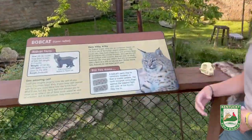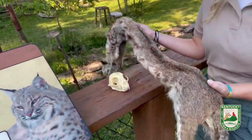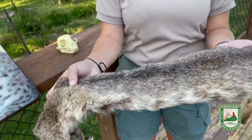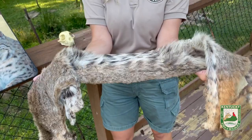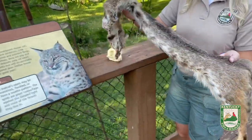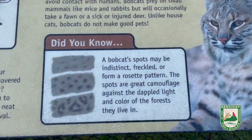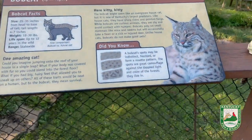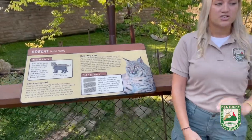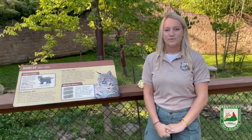Bobcat fur can vary in coloration and patterns depending on the individual. For example, this bobcat fur I have here is a combination of grays with no spots on the top outer coat and a lot of spots underneath. Bobcat fur can also be various shades of brown or tan with a lot of spots or little to no spots. These color and pattern combinations help the bobcat blend in with its surroundings.